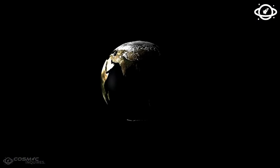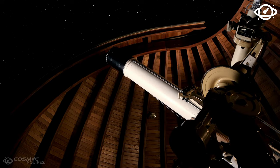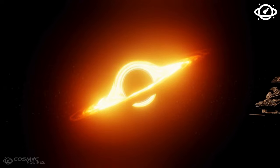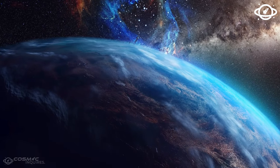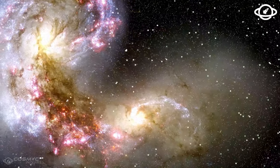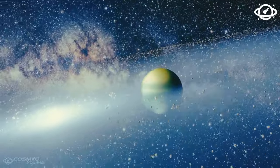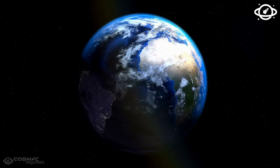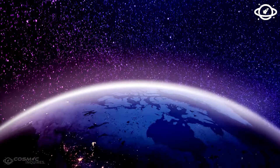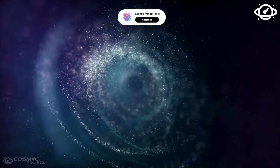That leaves Proxima Centauri b, the nearest Earth-like planet, which orbits a small and comparatively faint star. Proxima Centauri b is quite close to its star but still in the habitable zone. The planet was long considered the top candidate for a super-Earth, but it was noticed that Proxima Centauri emits frequent and strong bursts of radiation toward its planet, which may be very damaging. Despite these observations, researchers have not completely lost sight of this world.